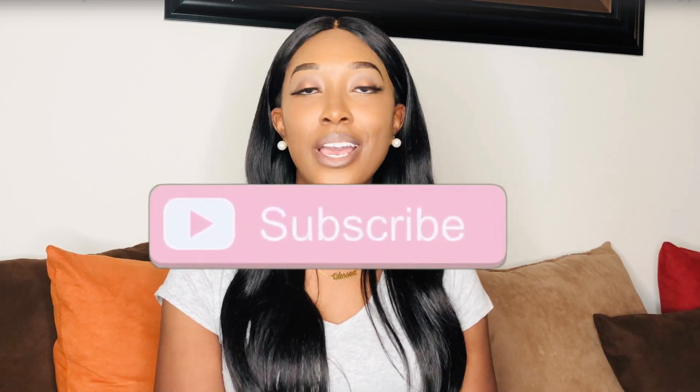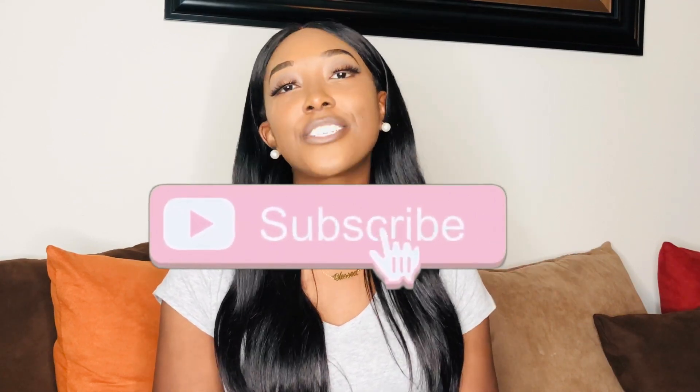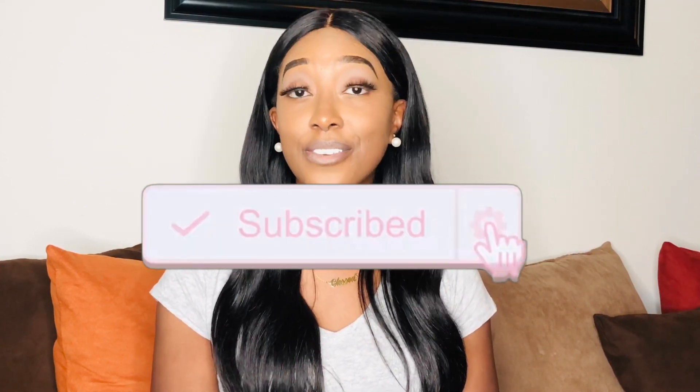Before we get started, go ahead and subscribe and make sure you press the notification bell so that you're the first to know when I release a video.